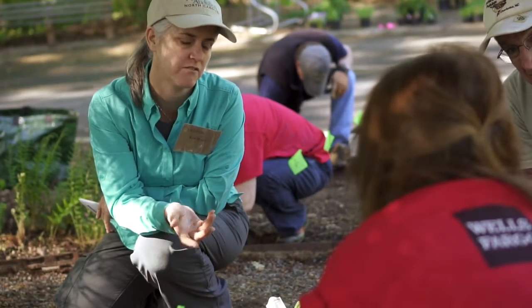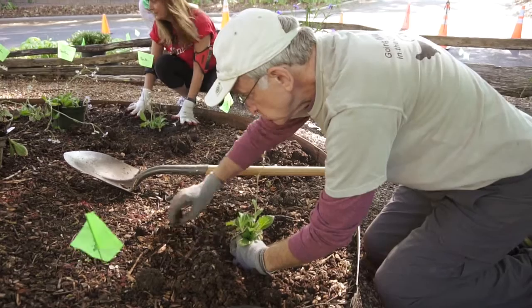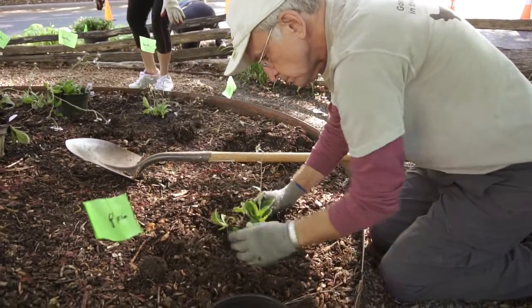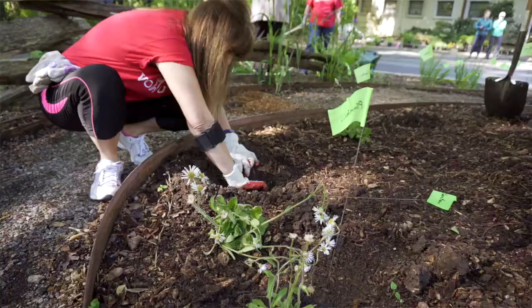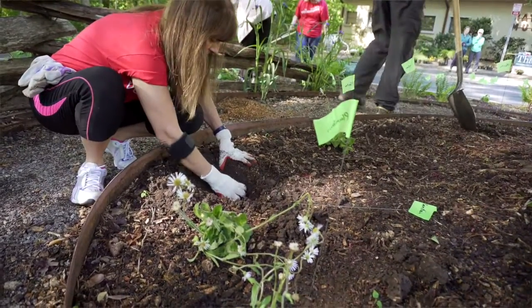I love meeting the volunteers at every project. Some of them have never gardened before, some of them have. There's a volunteer here today who's so excited to learn which plants she could plant to attract hummingbirds — so along with having her hummingbird feeder up, she wants to plant the beautiful flowers that will support them.